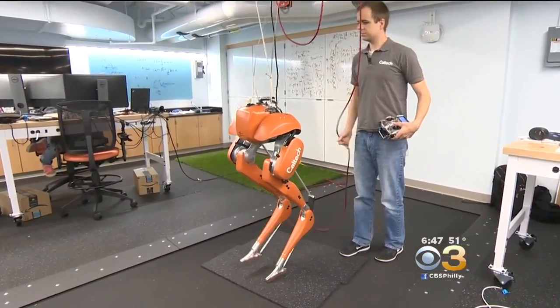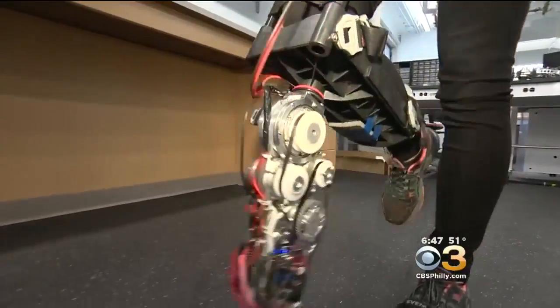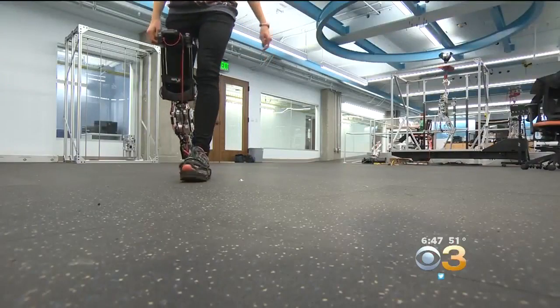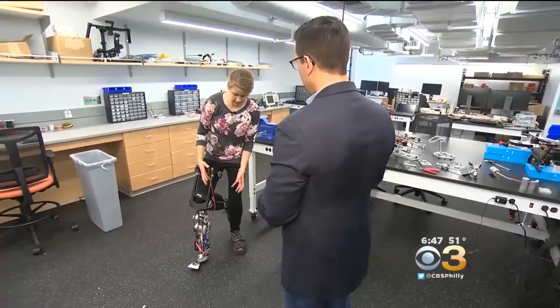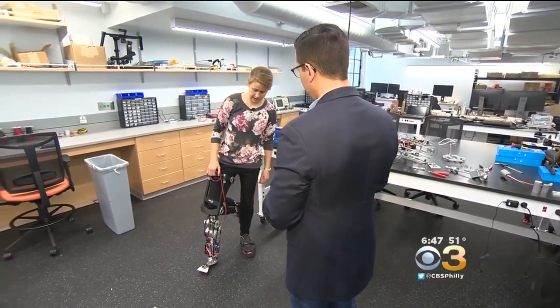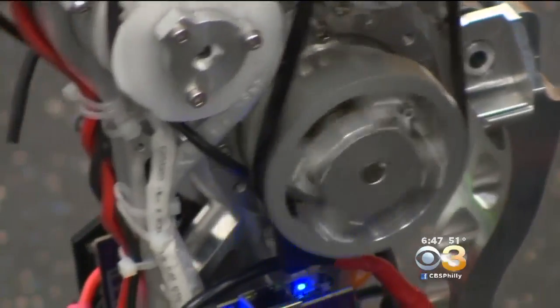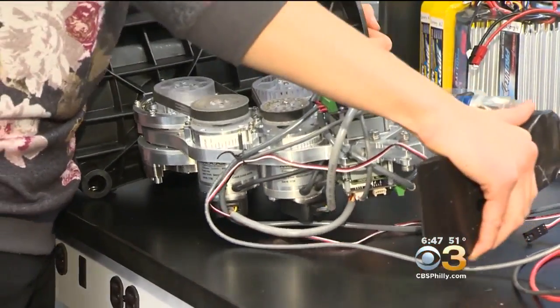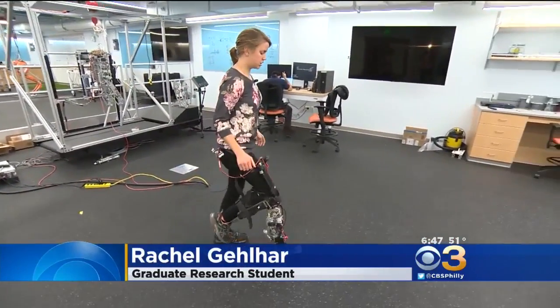And with that understanding, researchers can apply it to help bipeds walk better — meaning us. The result is a new generation of highly advanced prosthetics. This battery-powered leg has many moving components, including motors and gearboxes, and can be programmed to respond to the way an individual walks, helping them move more naturally and expend less energy.